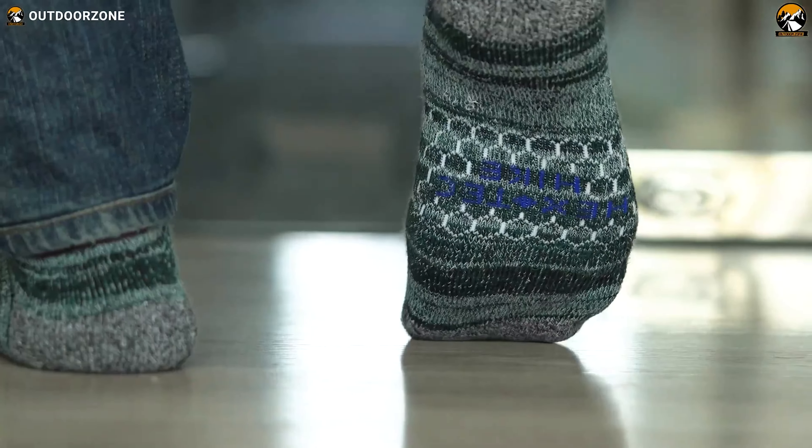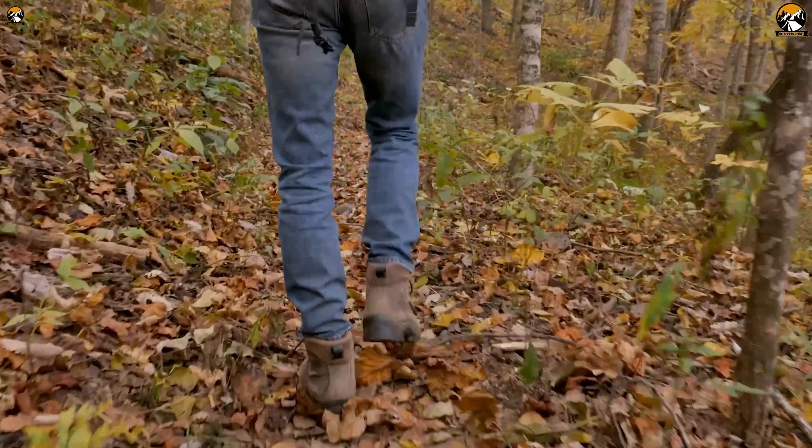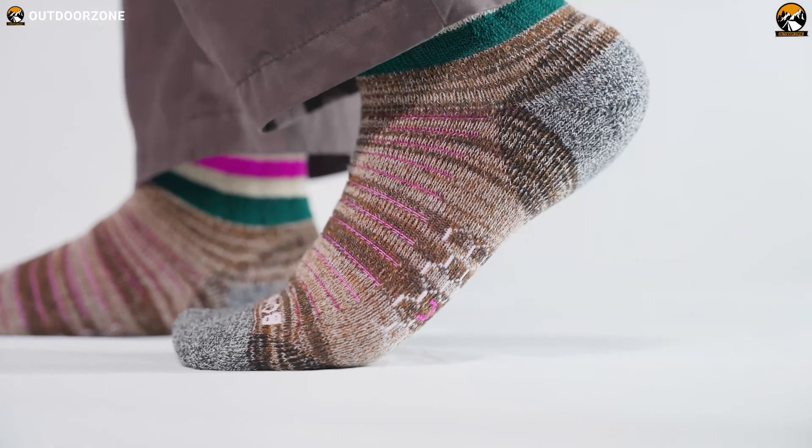After all, the last thing you want to worry about miles into the wilderness is your choice of socks.